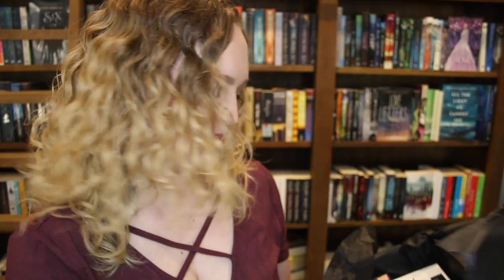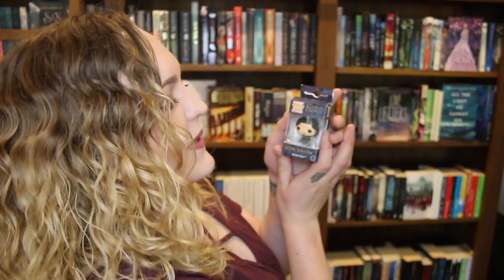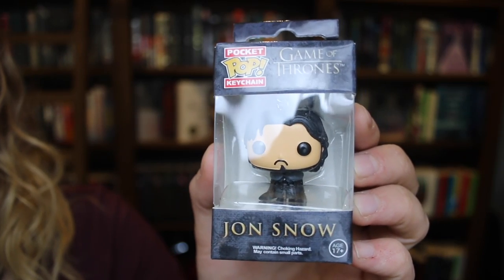So exciting — there are so many cute things I can already see. First up we have a Puckapop keychain of Jon Snow from Game of Thrones and he is so cute. My keyring is already overflowing with a bunch of stuff but I'm gonna put it on there as well. You know nothing, Jon Snow.